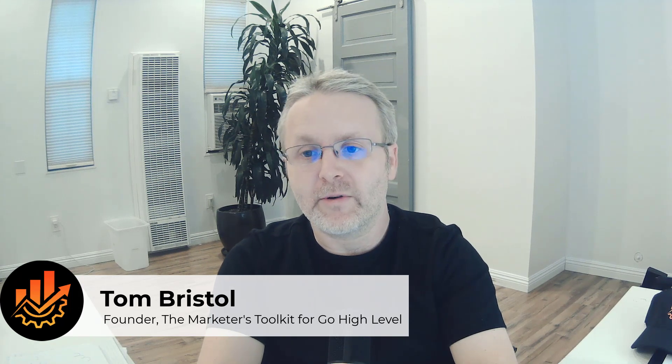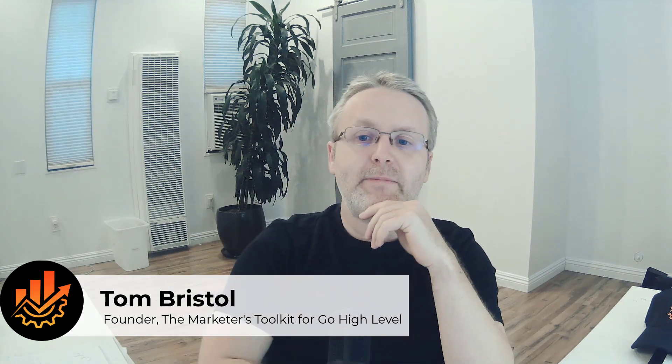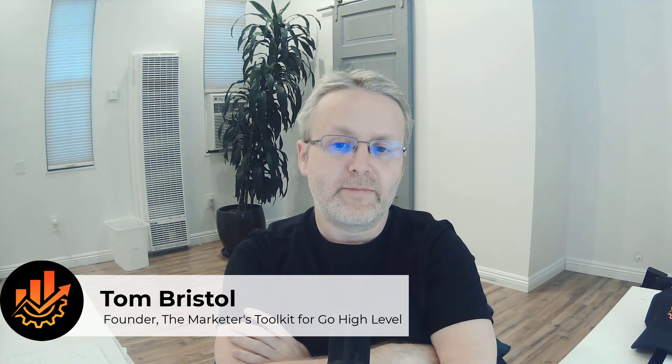I was actually surprised to see that there were a couple of features that I hadn't been thinking with, so I think you're going to find a lot of value in this. The presentation was about 15 minutes, followed by 30 minutes of Q&A. We had over 50 people attending live, so to keep the video short, I've removed the Q&A section at the end, but the full stream is still available in the Toolkit Facebook group.